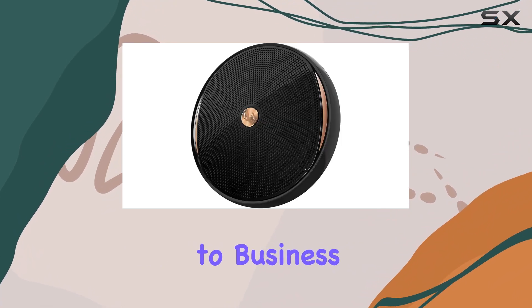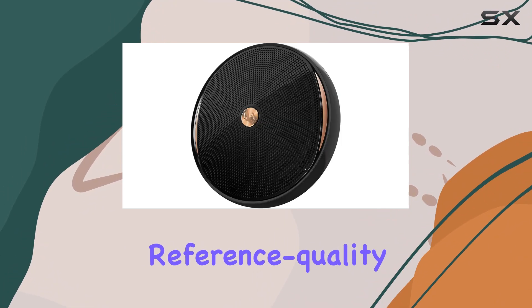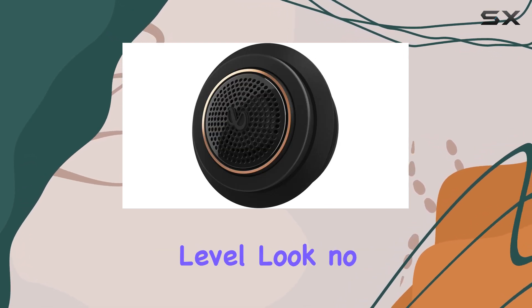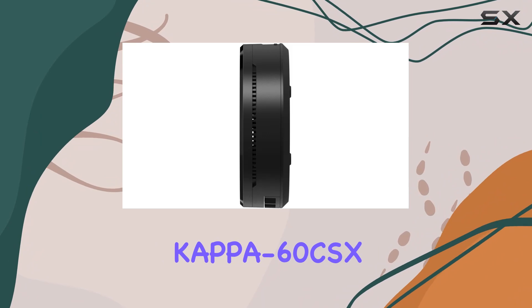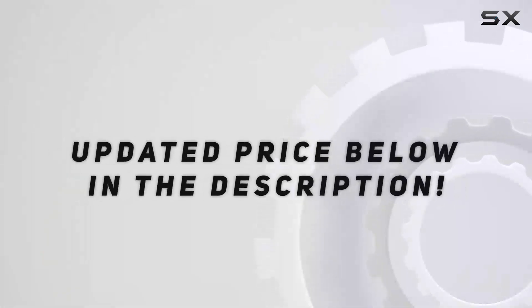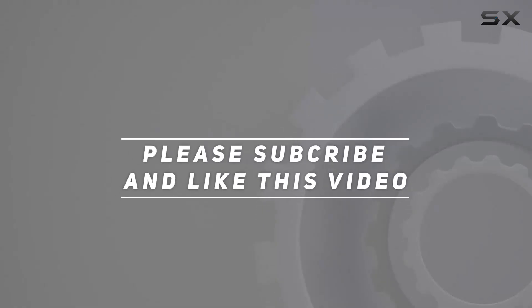If you're in the market for reference quality speakers that'll take your car audio experience to the next level, look no further than the Infinity Kappa 60 CSX. Trust me, your ears will thank you. Check out the video description for the updated price, and thank you for watching.